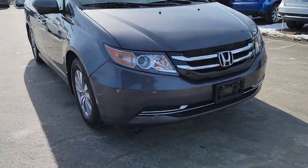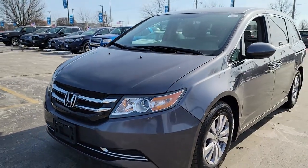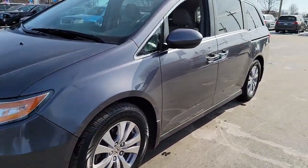You just found the 2015 Honda Odyssey. This vehicle is an outstanding buy with fewer than 100,000 miles on the odometer.